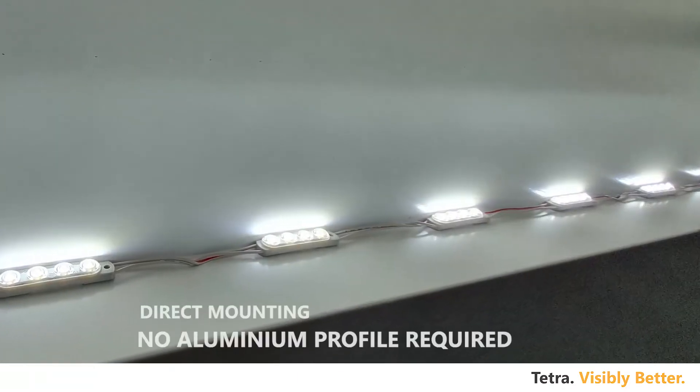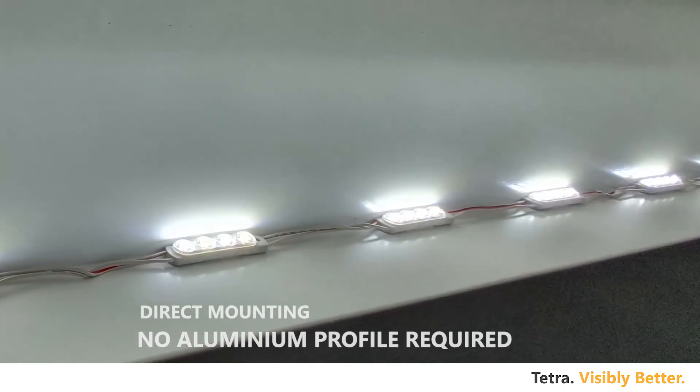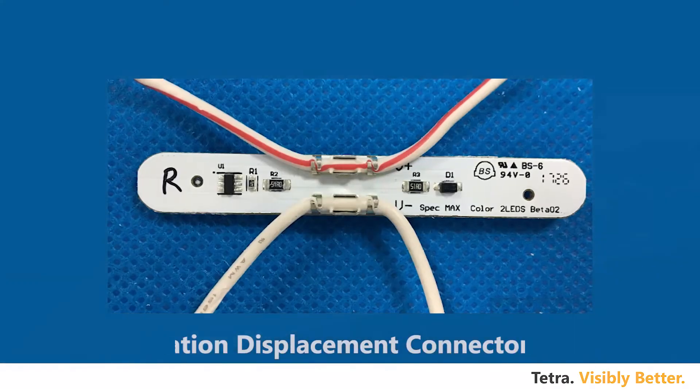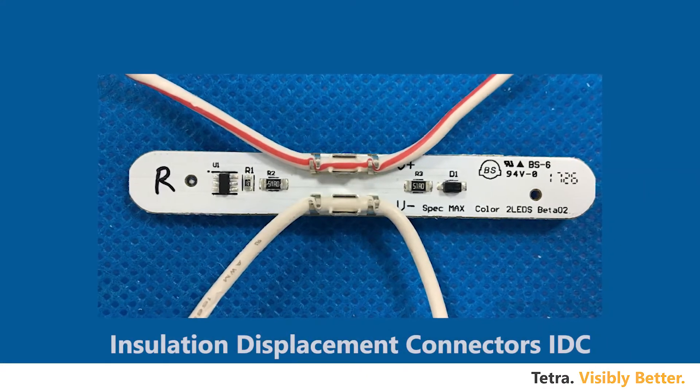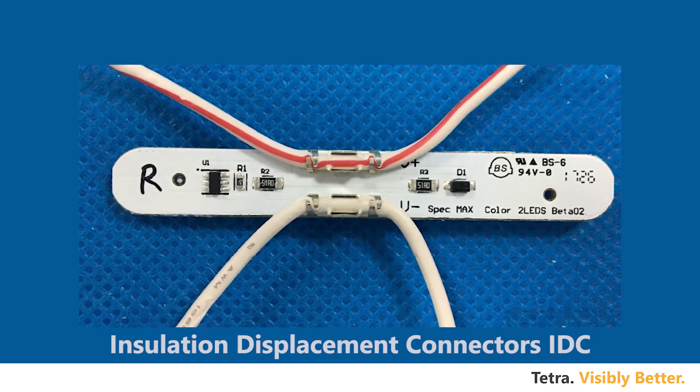The LED modules can be mounted directly using industrial grade silicon, thereby reducing material costs, installation costs and time. Insulation displacement connectors ensure superior and uniform distribution of current to the system and effective wire harness.